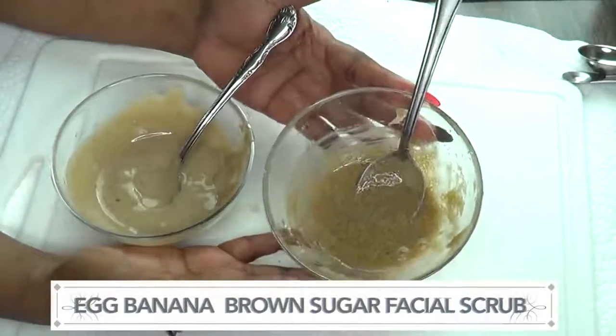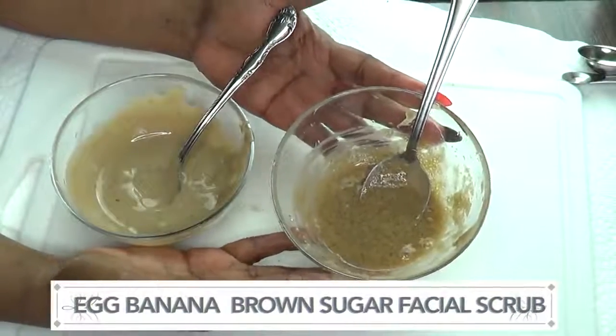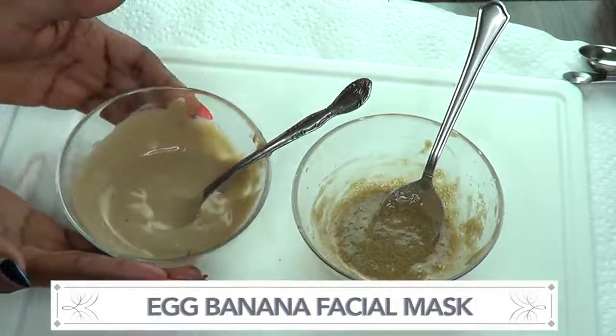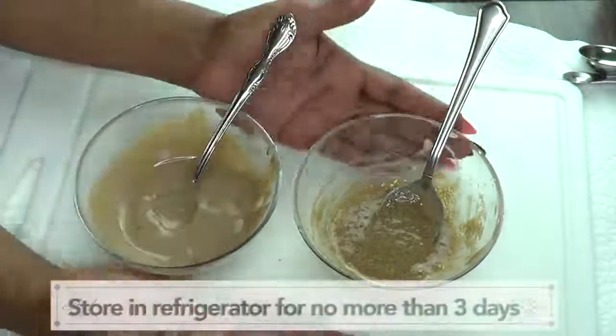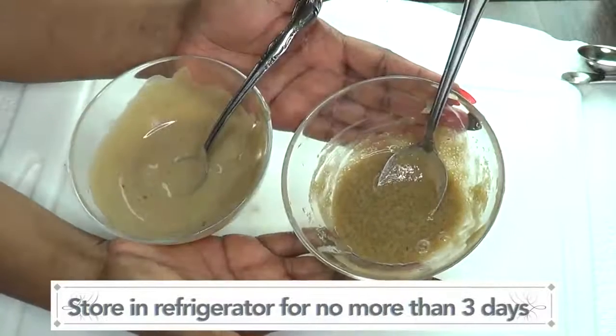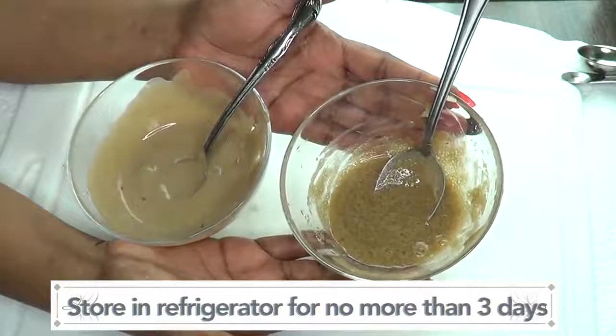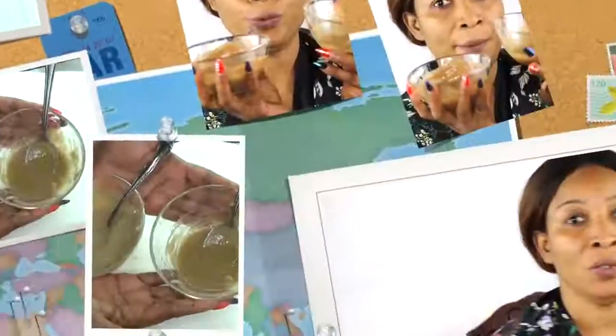So we have our egg-banana-brown-sugar facial scrub, and we have our egg-banana facial mask. Now I'm gonna show you how to use these two for young, bright, radiant, wrinkle-free looking skin. Here we have our two steps — I'm just gonna demonstrate for you.